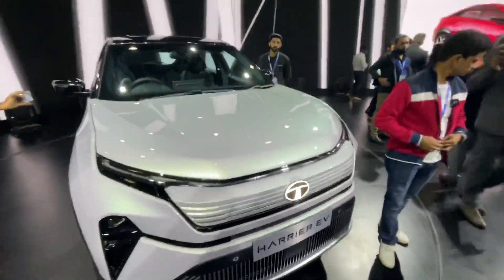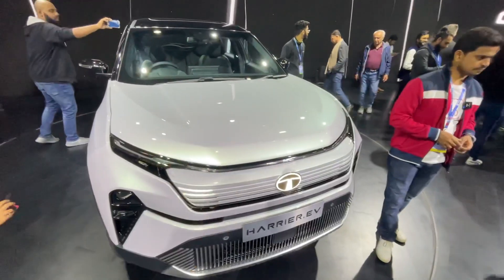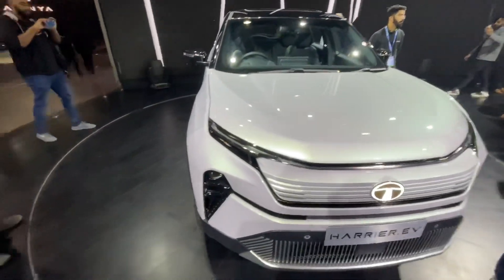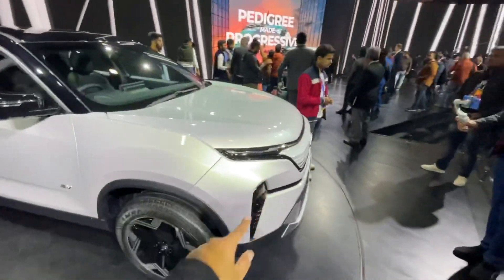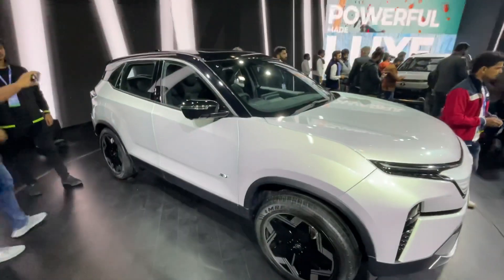Here's another close look at the bumper of the car. The design has been done very nicely, and some people have mixed reactions, but I think overall the dimensions and the design look nice — it looks quite futuristic. From the side, it looks very identical to the normal Harrier.